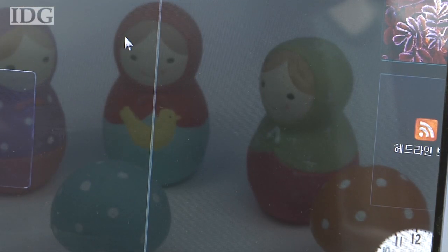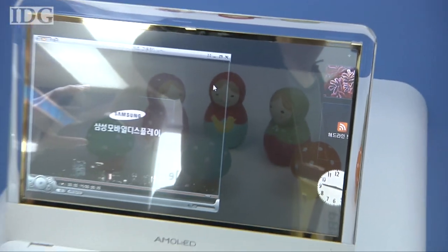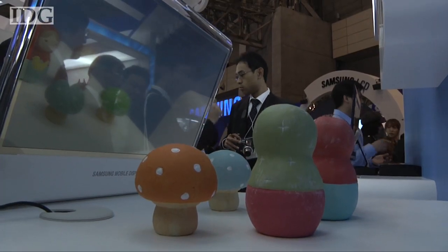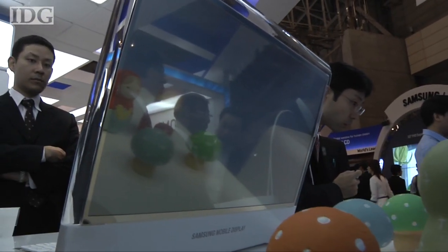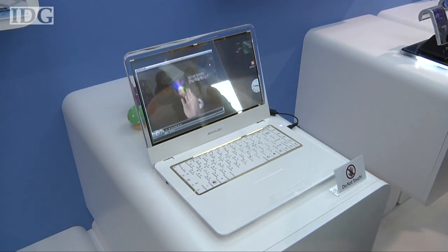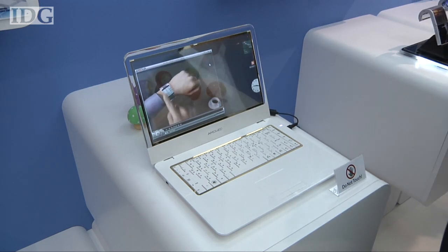Take a close look at these dolls. They appear to be part of the wallpaper on this PC screen, but they're not. They're actually behind the computer, which has a see-through display. The OLED screen, developed by Samsung, was on display Wednesday at the FPD International show in Japan.